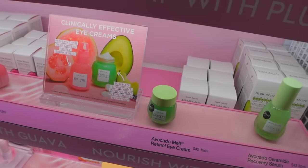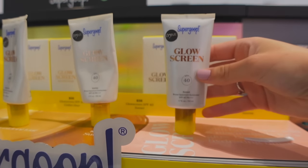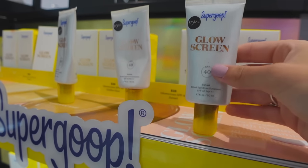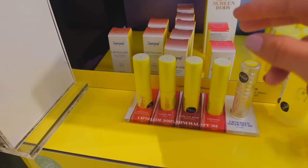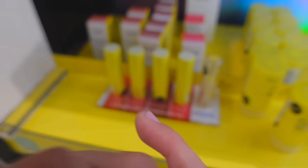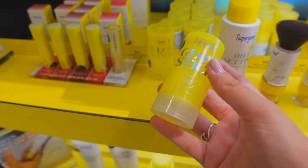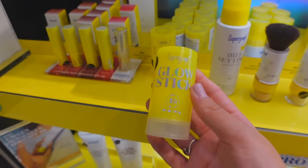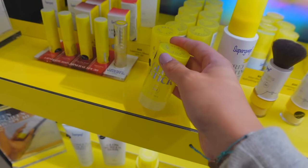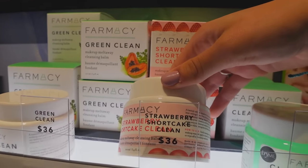Supergoop is right here as well. I've been seeing this new Glow Screen recently — it's kind of the dupe for the Dew Drops from Drunk Elephant, which I think is what they were going for. They also have lip products with SPF 30, which is great since I don't think I even have a good SPF lip balm. One of my favorite products recently has been the Supergoop Glow Stick — I take it to the beach or tanning; it's SPF 50 and it's not super oily.